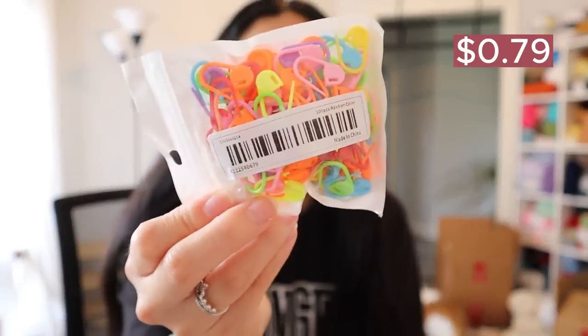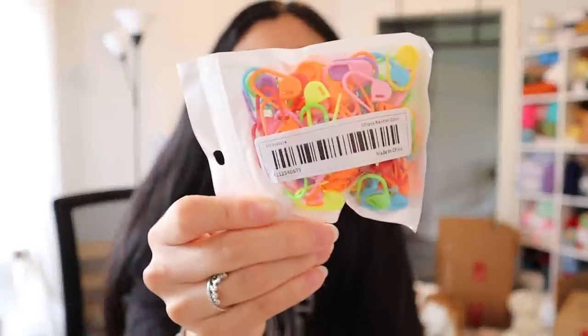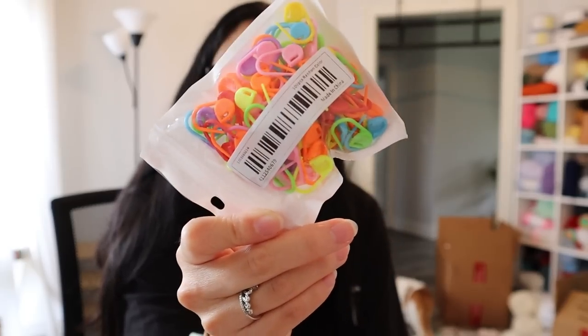Next I got a pack of stitch markers because who doesn't need more of these? You can never have enough stitch markers. I swear I go through these things like water and they are so easy to lose. I got a pack of a hundred, so really, really thankful for that.